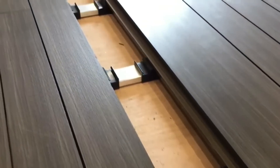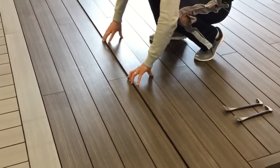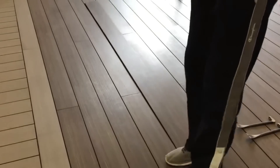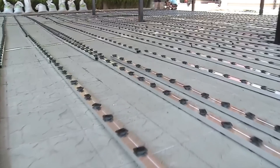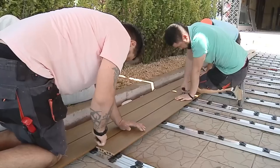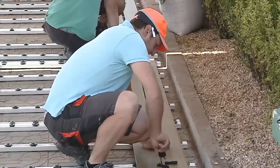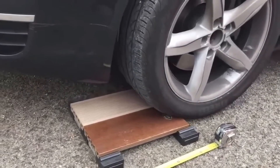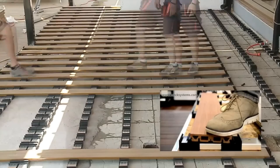This system not only fixes the boards easily but also self-levels them, thereby reducing the time required for floor laying. The installation of the floor is five times faster than with traditional systems. EasyClick decking revolution also claims that the system does not cause water stagnation under the pavement.